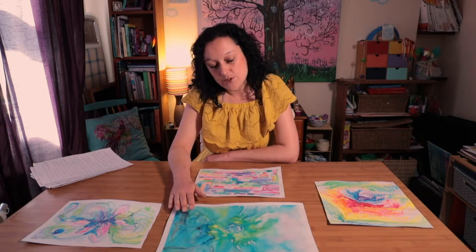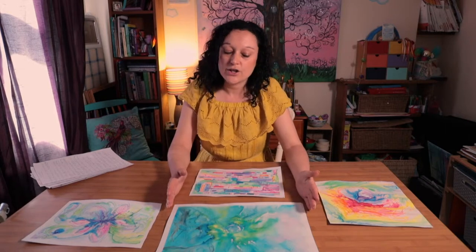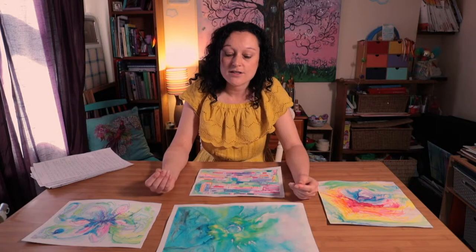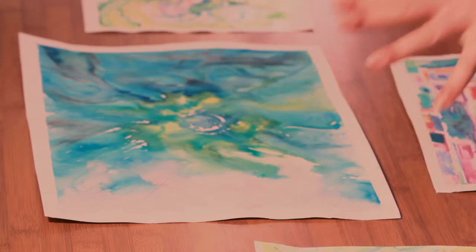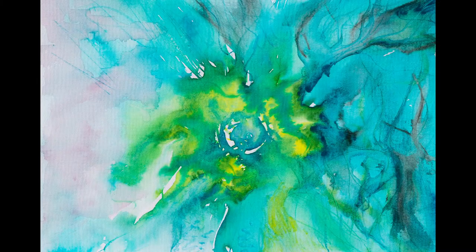This one was based on quite a sad experience, quite a sad emotion. I often use blue, I often use paler colors and more watery colors — they're less vibrant than I've used on the previous piece. Again I'm starting from the middle, starting with inks on wet paper and working expressively outwards.